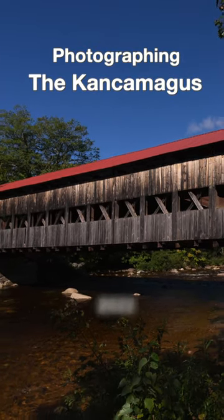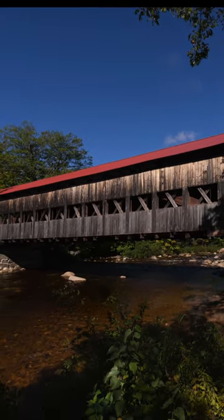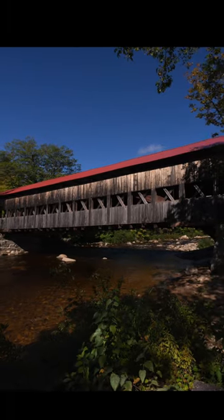For this first composition, photographing along the Kancamagus Highway, we found this cool old covered bridge, which a lot of people apparently know where it is. I had to wait several minutes for the crowds to clear out to get two clear shots.